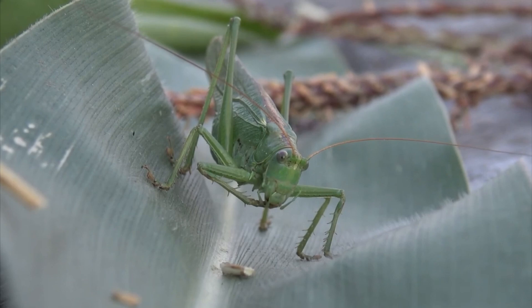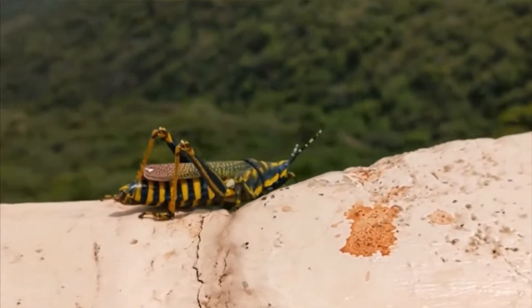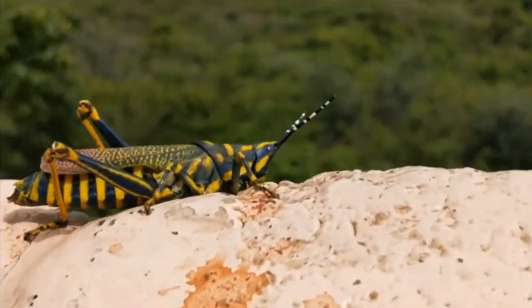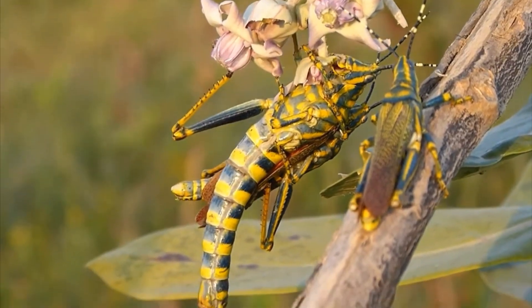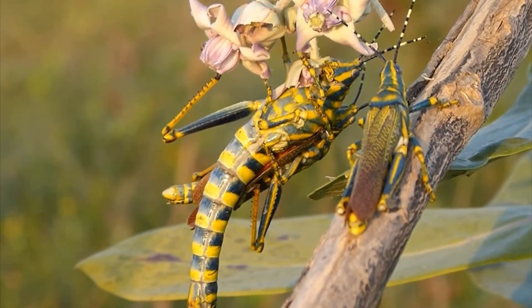Grasshoppers can also fly short distances! They make sounds by rubbing their legs or wings together and are famous for munching on plants! In groups, they can become locusts and cause huge crop damage!